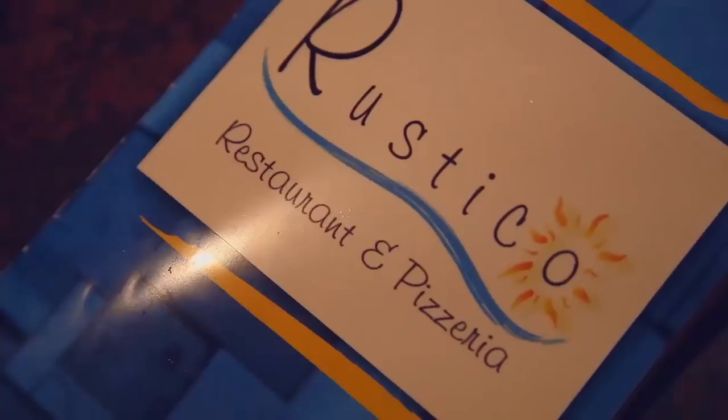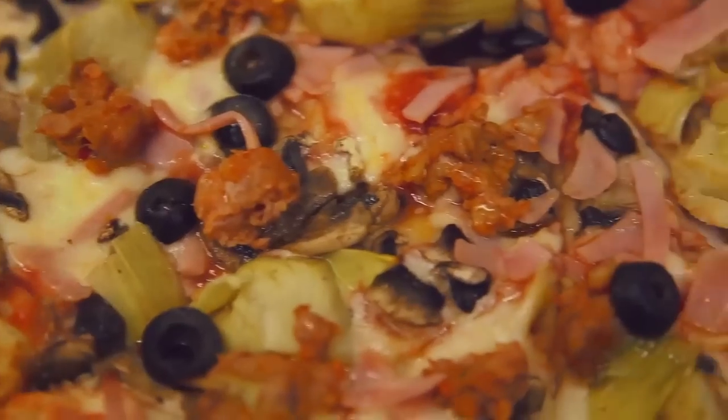I'm starving. How about some pizza? Rusty Co is a local favorite, one of the best on the island. After a day of adventure, there's nothing like comfort food.